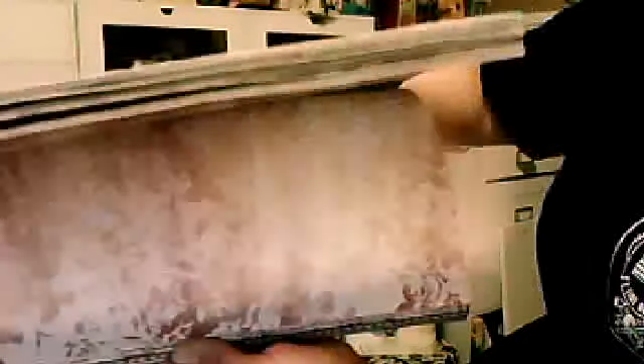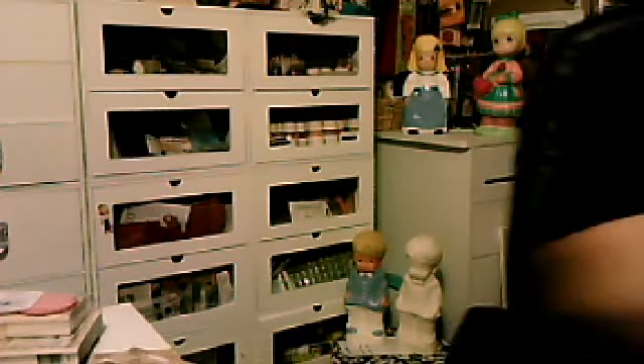Look at that — how cute is that? They have roosters, but they're really, really cute. I like them a lot. Now I have roosters in my kitchen, so I can redecorate a couple of things I have.